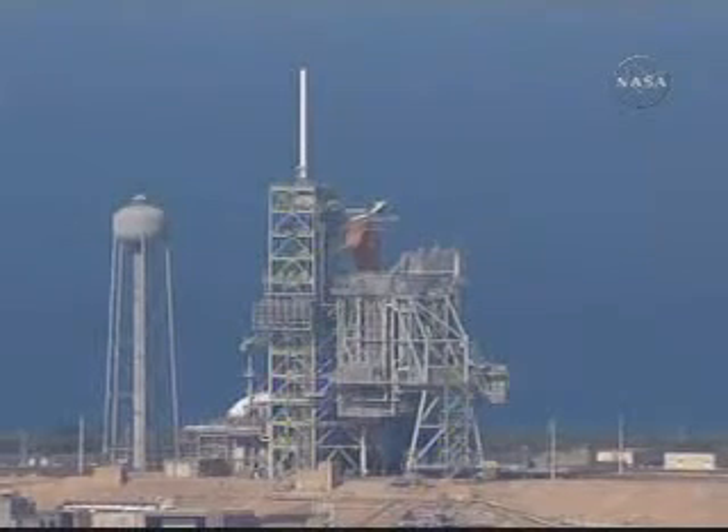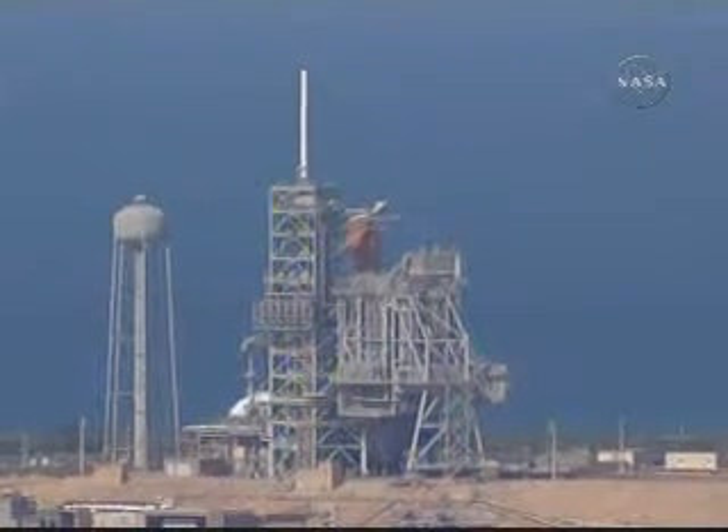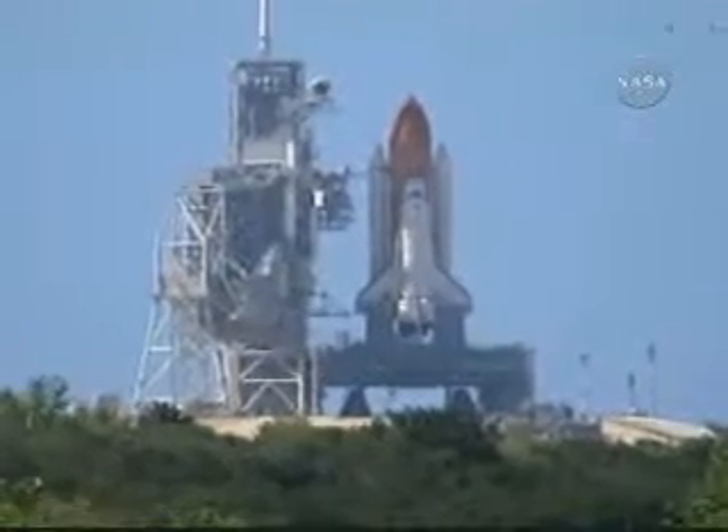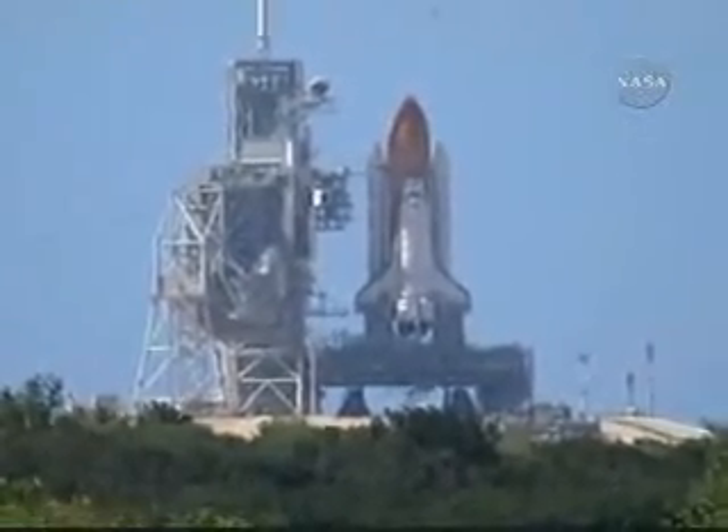T-minus 25 seconds and counting. 20. T-minus 15 seconds and counting.